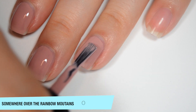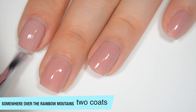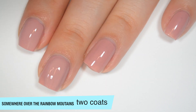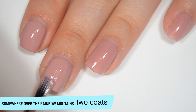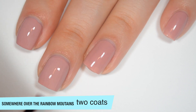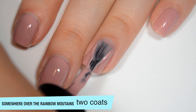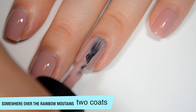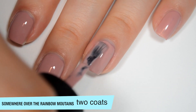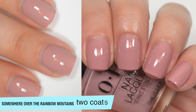Formula on this one is really good as well. So this one does cover completely in two coats. I do feel like it dries just a little bit darker than it applies, and it really wasn't too bad on that first coat. Still definitely a two-coater, but I just barely had a little bit of nail line, and most nails were pretty even too. So that is two coats of Somewhere Over the Rainbow Mountains.